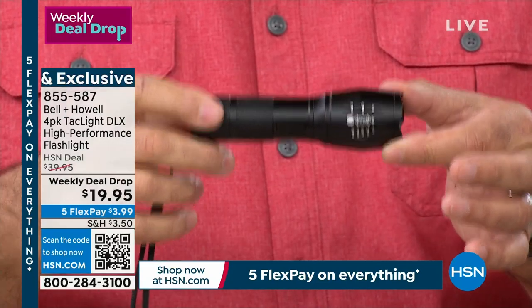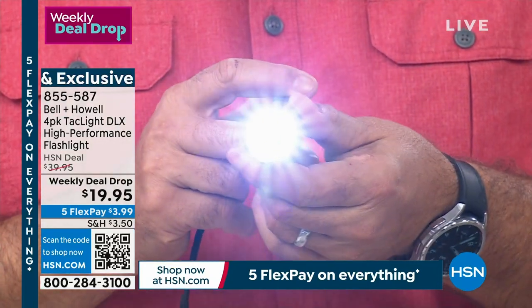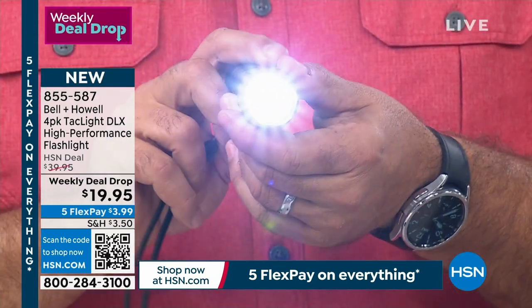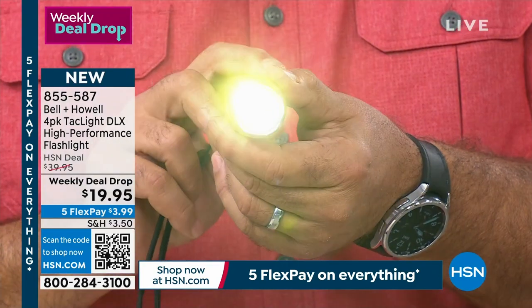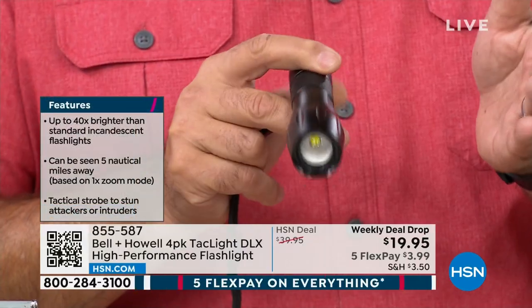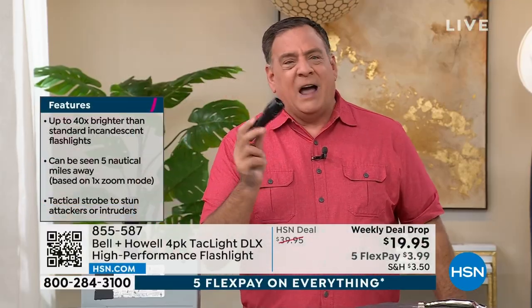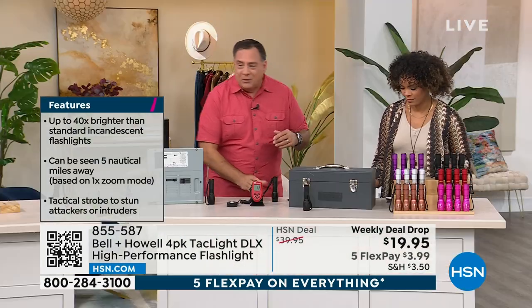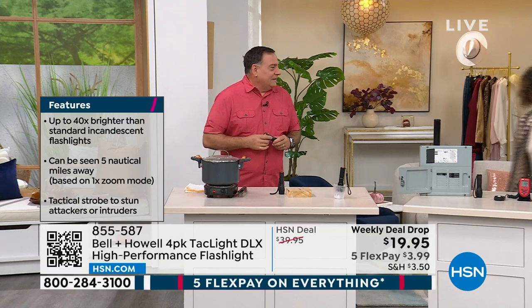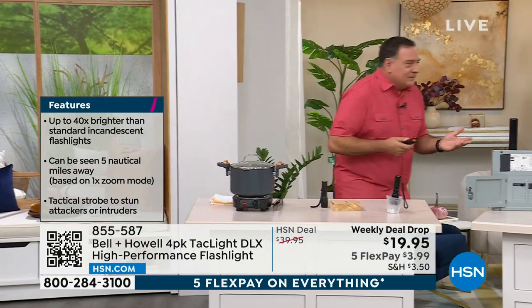IPX4 rated — not for submersion but handles getting wet. Now for demonstrations: first, I'm putting it in boiling water with tongs, counting to five — one, two, three, four, five — pull it out. Light still working. So if you live in a super humid environment or there's a hurricane, this light can handle it. Next: the front is metal — watch, I'm driving a nail and the light still works. Super tough. Purple is already sold out — final 90 in silver.